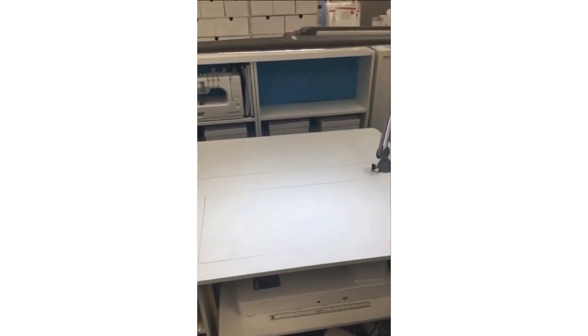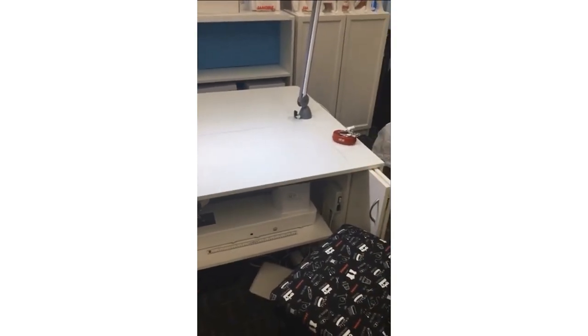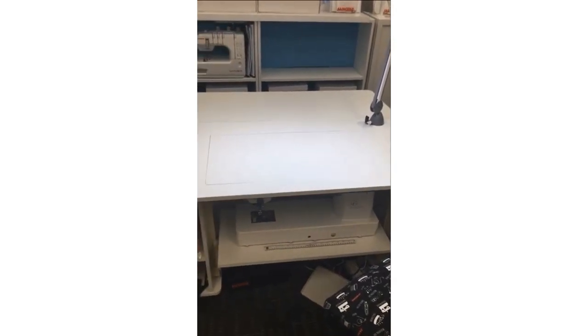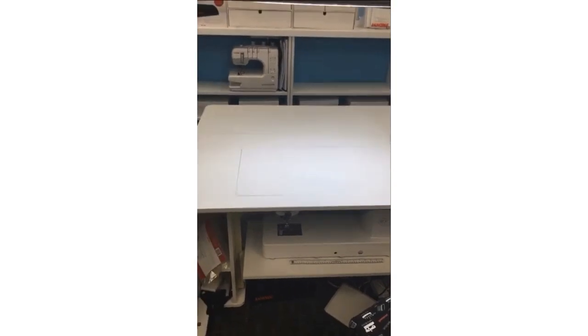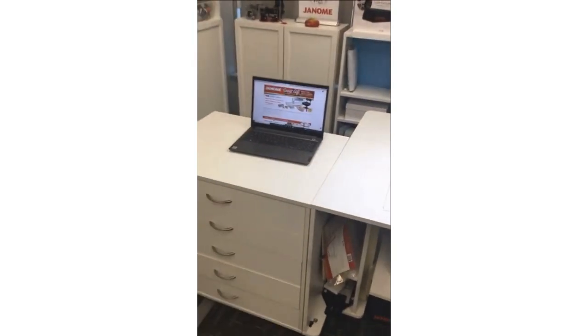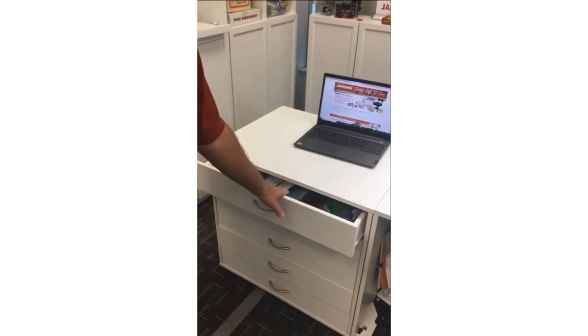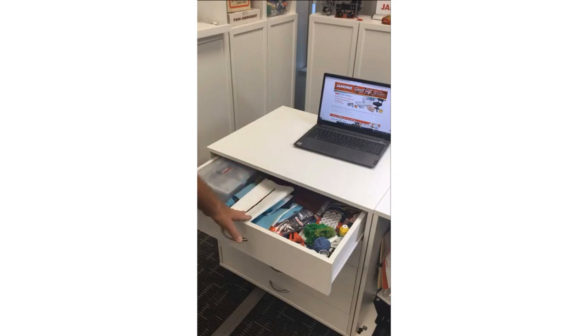Here in my classroom at the Janome Sewing and Learning Center, I have the fabulous Aero Mod Cabinet System. You'll see my Continental M7 is there under the table — it's a very big table with a wonderful extension at the back, so lots of room for sewers, quilters, and garment sewers. Next to it is this beautiful five-drawer chest. What I love about this five-drawer cabinet from Aero is that these are shallow drawers, so you're not going to get everything lost in there.